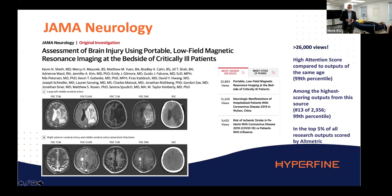I'll highlight a very popular paper that appeared last year, lead author from Yale, published in JAMA Neurology. You can see comparison images — in this case standard of care, which is contrast CT — alongside our device. A great article about Neuro-ICU application for SWOOP portable MR imaging.